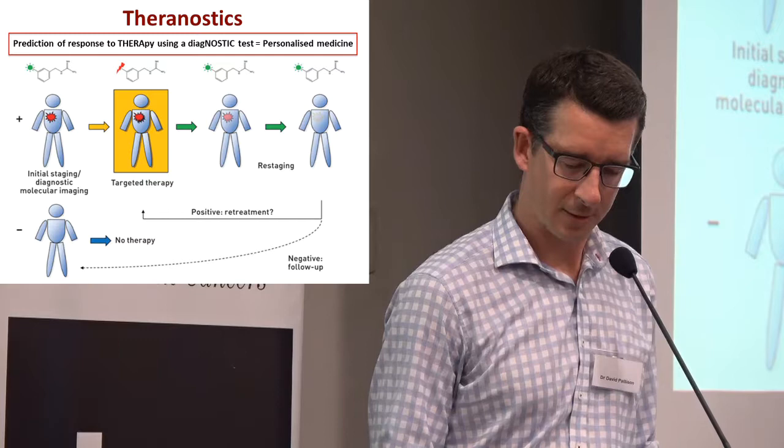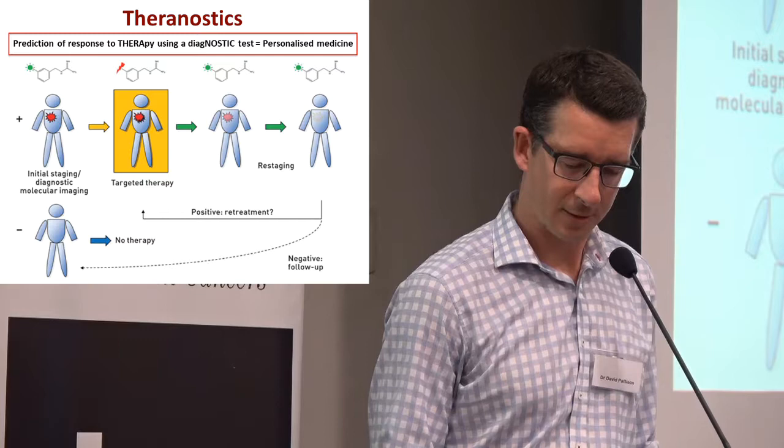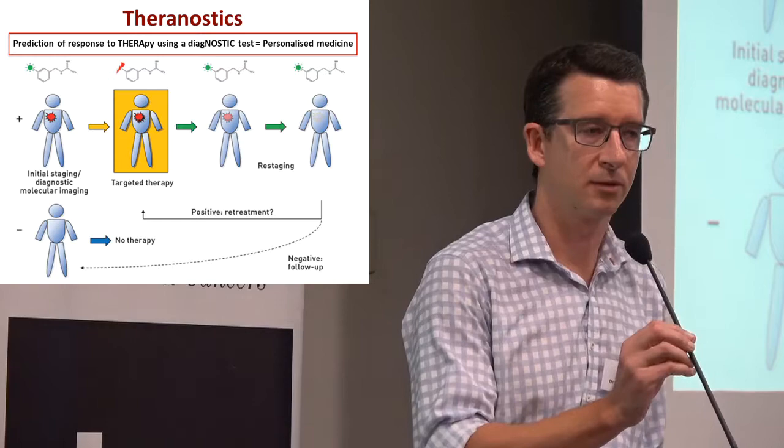And at the start, one of the other key benefits is that if that target isn't expressed in this patient, then of course we avoid the need of giving them potentially futile therapy. You can look at something that will work.